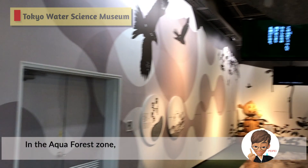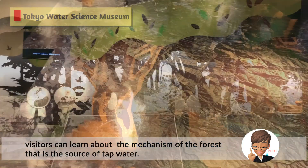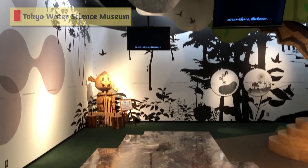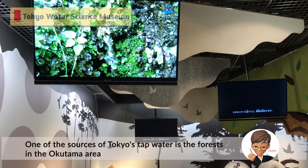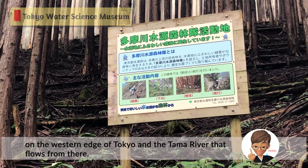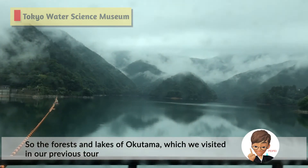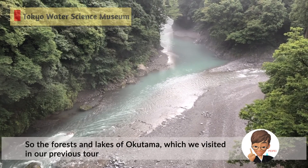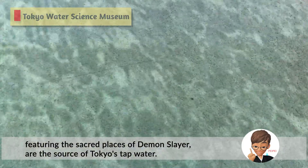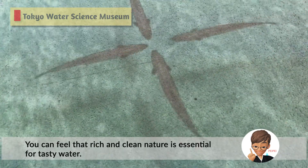In the Aqua Forest Zone, visitors can learn about the mechanism of the forest that is the source of tap water. One of the sources of Tokyo's tap water is the forest in the Okutama area on the western edge of Tokyo, and the Tama River that flows from there. The forests and lakes of Okutama, which we visited in our previous tour featuring the sacred places of Demon Slayer, are the source of Tokyo's tap water. You can feel that rich and clean nature is essential for tasty water.